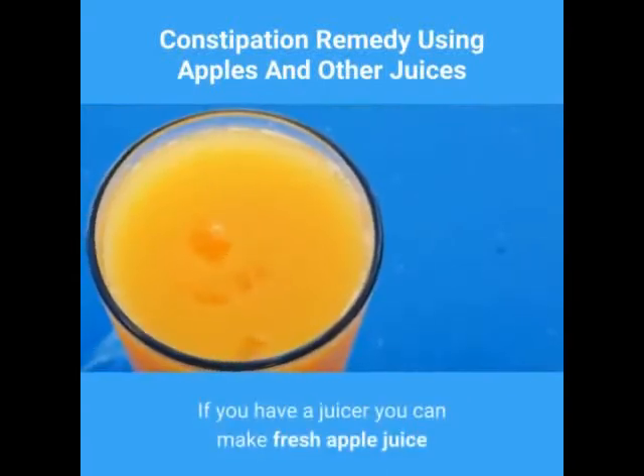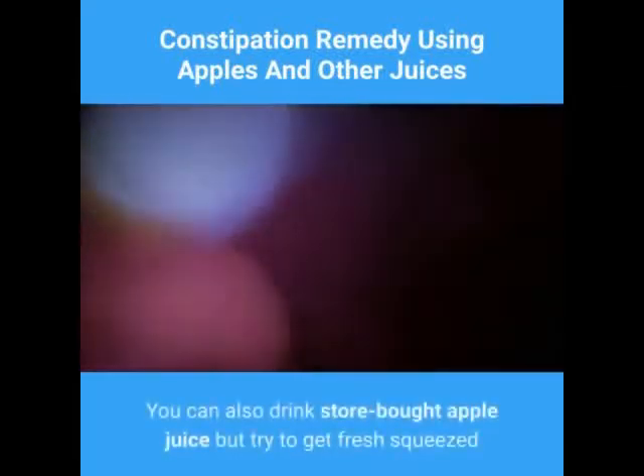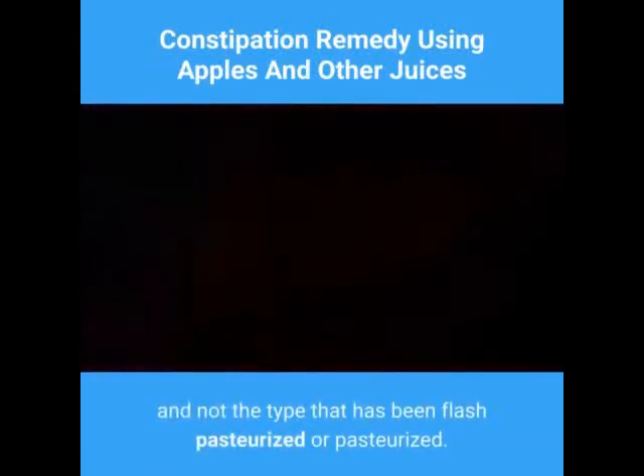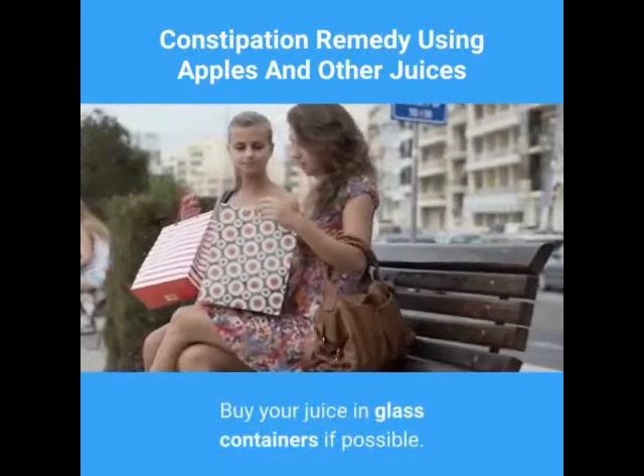If you have a juicer, you can make fresh apple juice and drink three to four glasses a day. You can also drink store-bought apple juice, but try to get fresh squeezed and not the type that has been flash pasteurized or pasteurized. If you can find fresh apple juice, then use flash pasteurized.